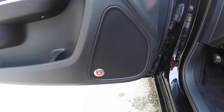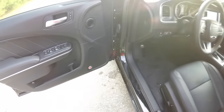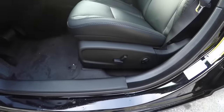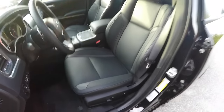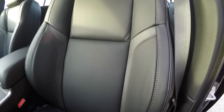The 10-speaker Beats premium audio system features a 552-watt amplifier. There is eight-way power driver and passenger seating with four-way adjustable lumbar support. The seats have perforated inserts and metallic accents as well.